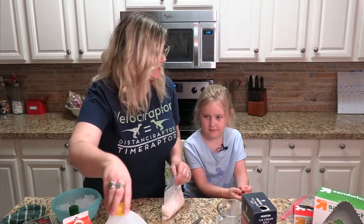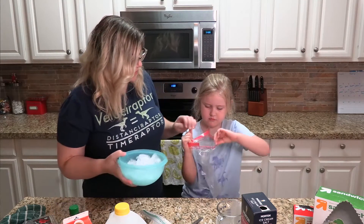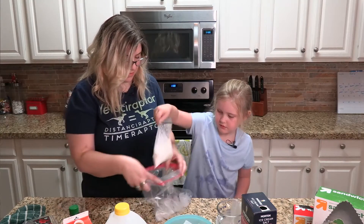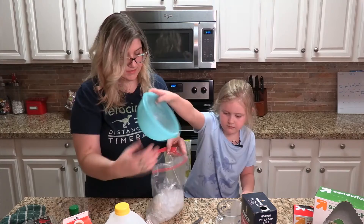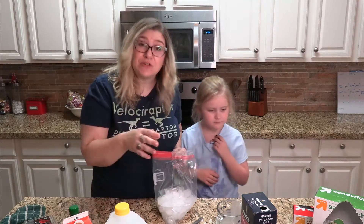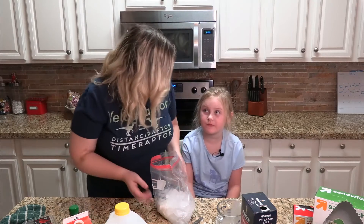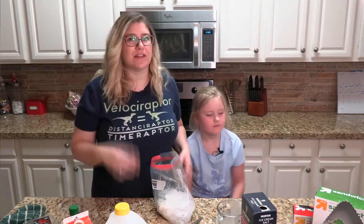The next thing we need to do is take that big gallon size bag. We've got about two cups of ice here in this bowl and we're gonna drop about half of it in. Then put the bag of ice cream mix into the big bag. Now the rest of the ice right on top. Now your ice from your freezer is not just 32 degrees Fahrenheit — that's 0 degrees Celsius where water freezes into ice. It's colder than that; our freezer is about negative 2 degrees Fahrenheit. So your ice is actually a lot colder than just 32 degrees.